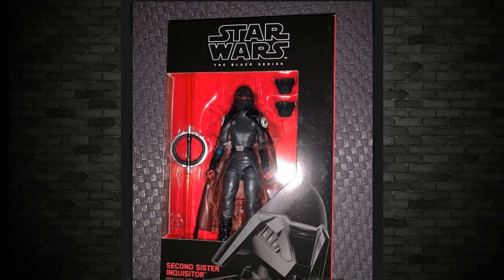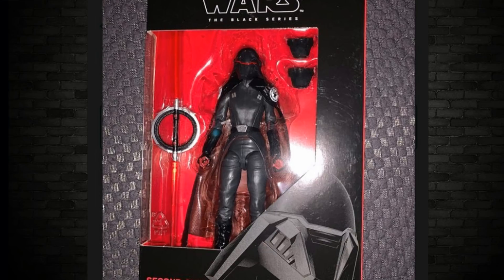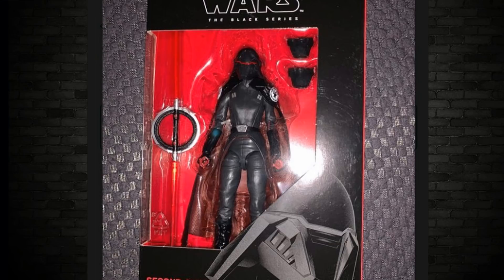Next up is one we've seen before — the Second Sister Inquisitor, seen recently in a video. This is a much nicer picture; the first one was very dark and grainy, but this one looks pretty awesome. If you want to check out that earlier video, I'll leave a link in the card. And the Sith Trooper — the red trooper — in a red box with two guns. Awesome. We're going to talk more about that trooper in just a second, because there's another one floating around amazingly.